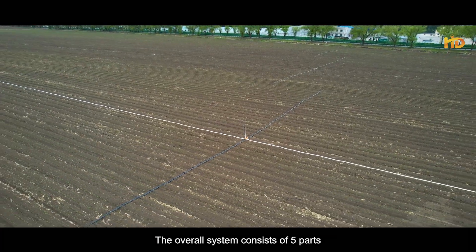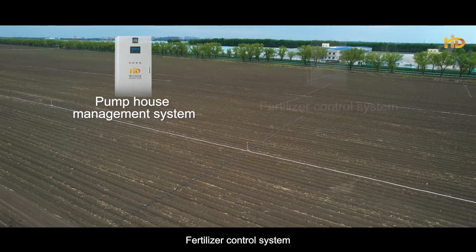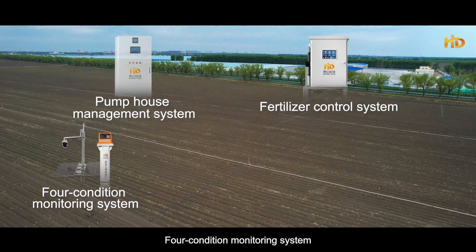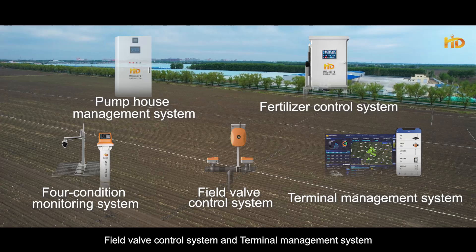The overall system consists of five parts: pump house management system, fertilizer control system, full condition monitoring system, field valve control system, and a terminal management system.